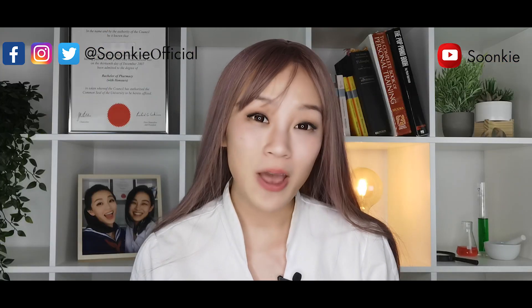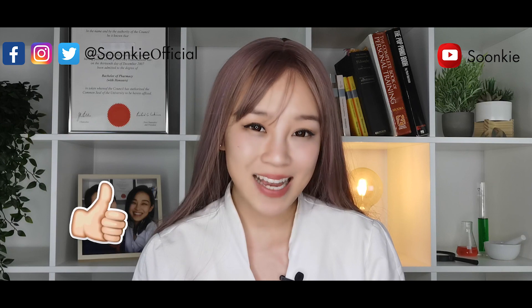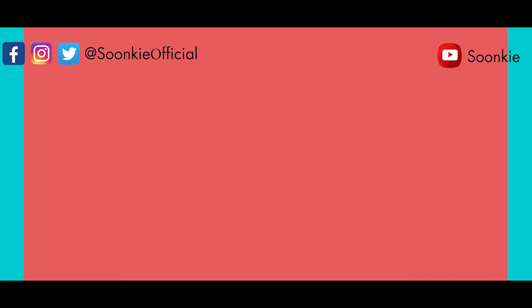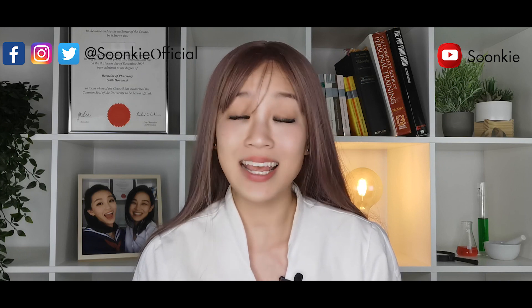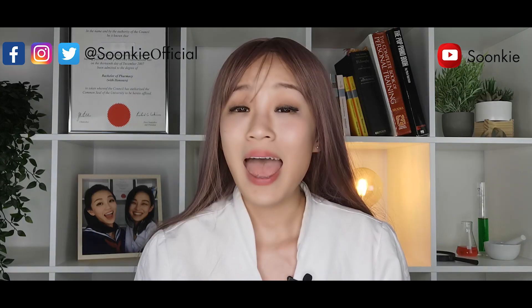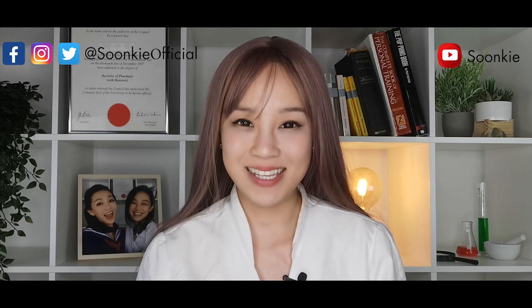That's all for now. If you haven't already subscribed to my channel, hit the subscribe button and thumbs up. Follow me on Facebook, Instagram, and Twitter — my handle is at Sunqi Official. Besides being a pharmacist, I'm also a singer-songwriter, a music producer, and an actress. If you're interested in knowing my other life, check me out on my other playlist. Let me know in the comments below what topics you would like me to cover. It's your pharmacist Sunqi here — with lots of love, see you around.